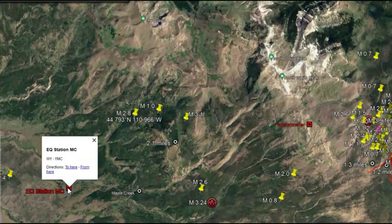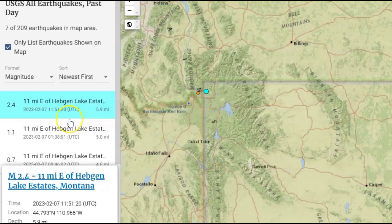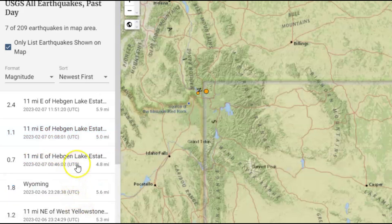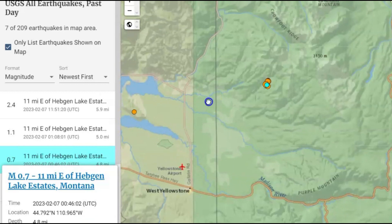What monitors do I have here? Maple Creek, and up over here is Holmes Hill. I did not download the data from Holmes Hill. They're saying that earthquake is 5.9 miles in depth below sea level - all earthquakes are measured from sea level. Also today they're saying there was a magnitude 1.1 at 1:08 Universal Time. Also today we got a 0.7. There's quite a few earthquakes here today.